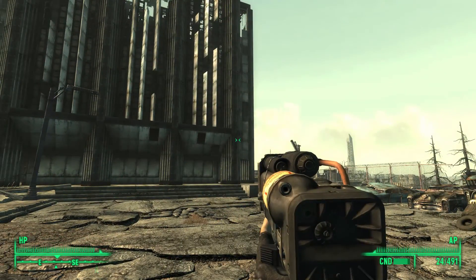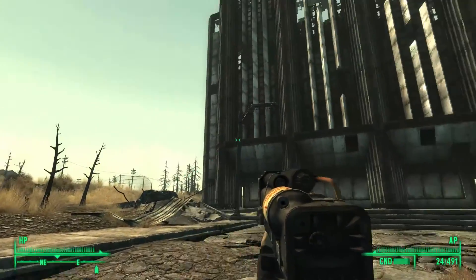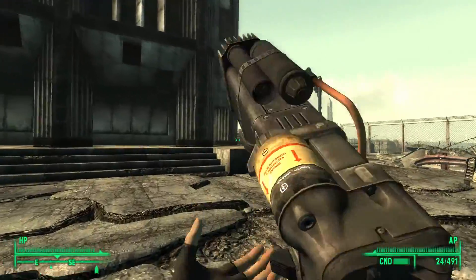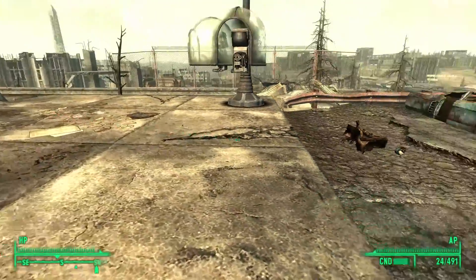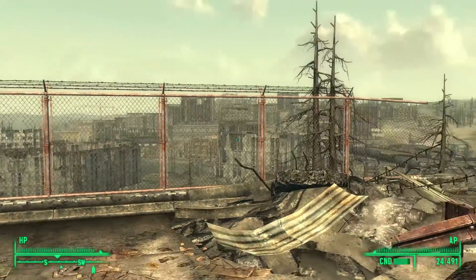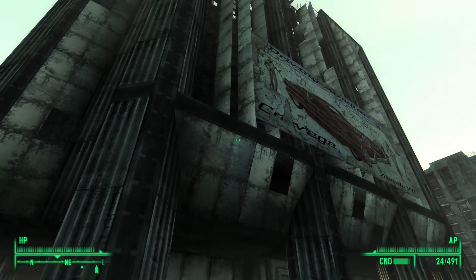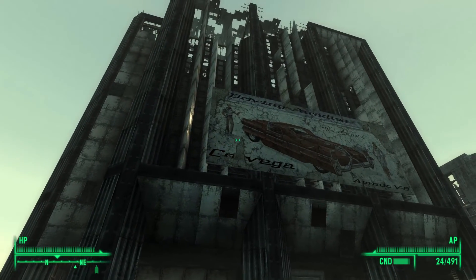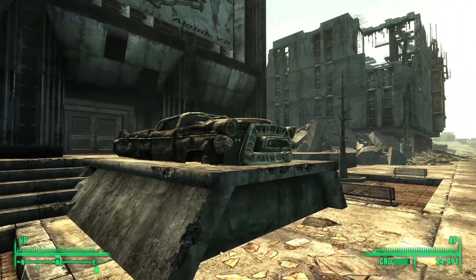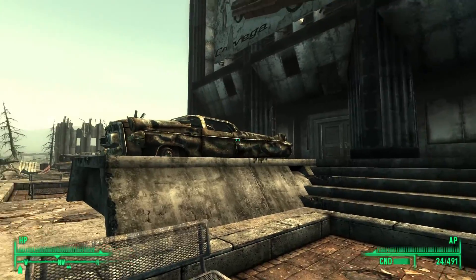To the southeast of the Bethesda ruins, we discover the Chryslus Building. For those who don't already know, Chryslus was a pre-war motor vehicle manufacturer that created the Corvega and Highwaymen Lines. A Corvega factory exists a short walk south from Canterbury Commons, which will be covered in a later video. Out front we see a pile of rusty cars, no doubt belonging to the employees, and a billboard advertising an atomic V8 Corvega — no doubt the latest model released before the Great War.